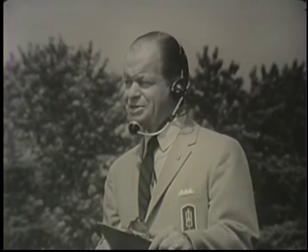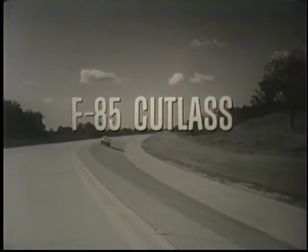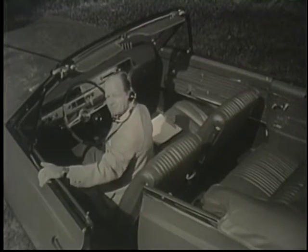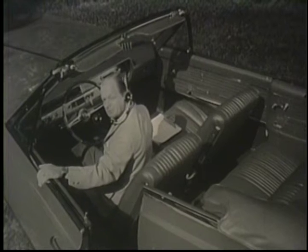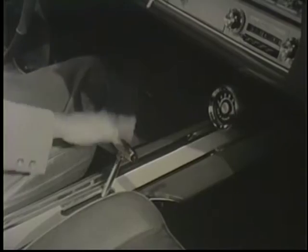This is Rocket Control. Colonel John Shorty Powers reporting from the GM Proving Ground, and coming up fast is a rocket action car from Oldsmobile — the F-85 Cutlass. Let's take a minute and check one out. In the Cutlass, you navigate from contoured bucket seats in a sports car cabin. Three transmissions available, from smooth Jet-Away drive to four on the floor.